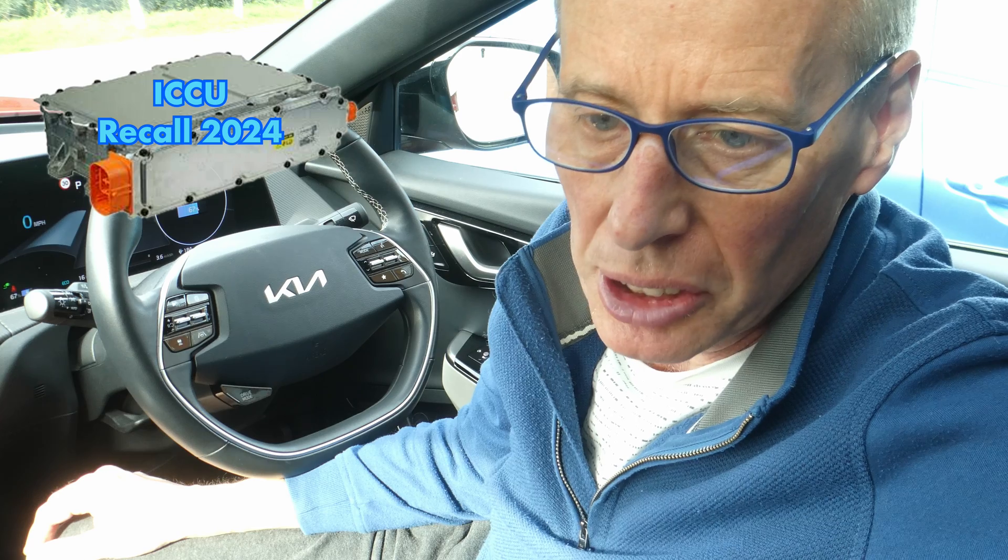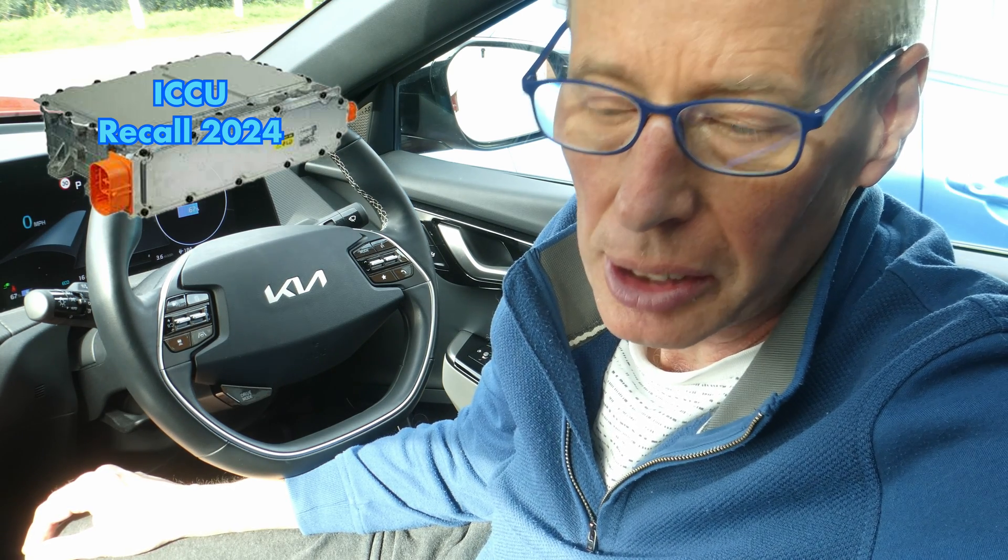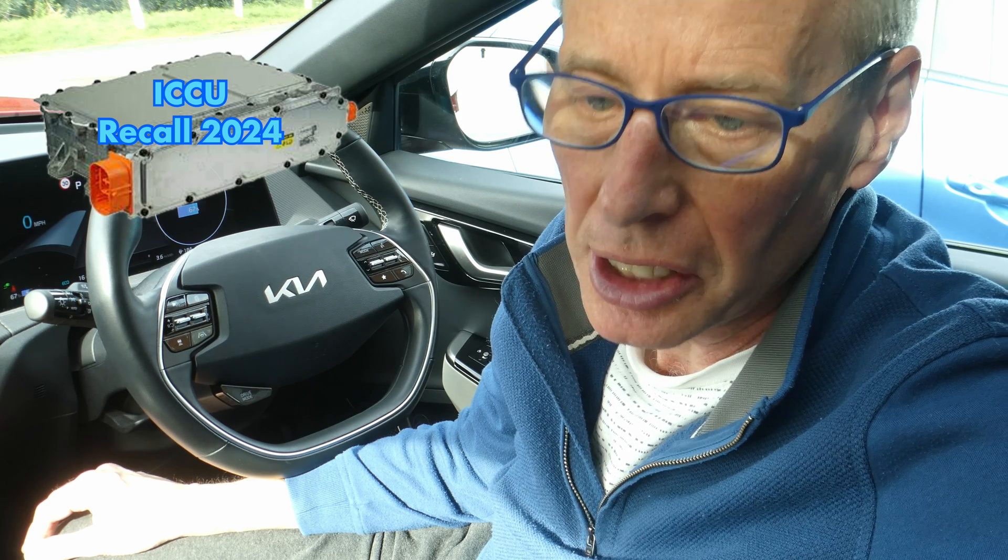Hello and welcome to another episode. There's been a development in the possible global recall of the Hyundai Group eGMP platform ICCUs.